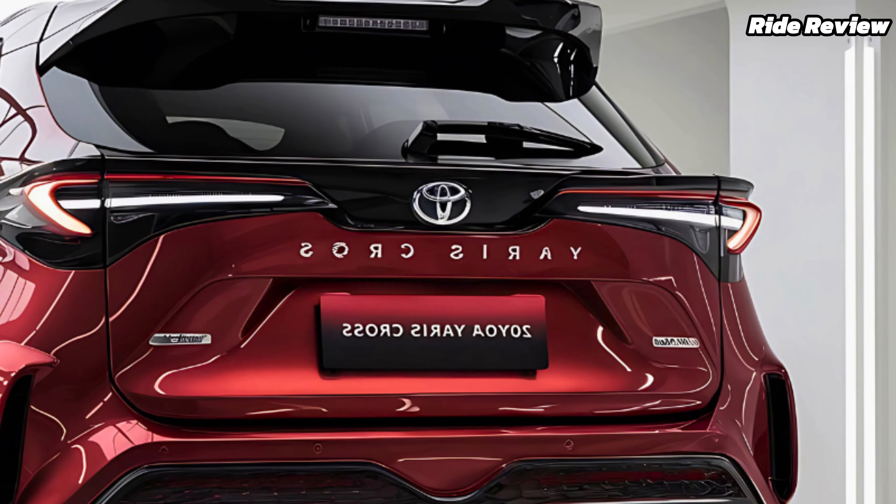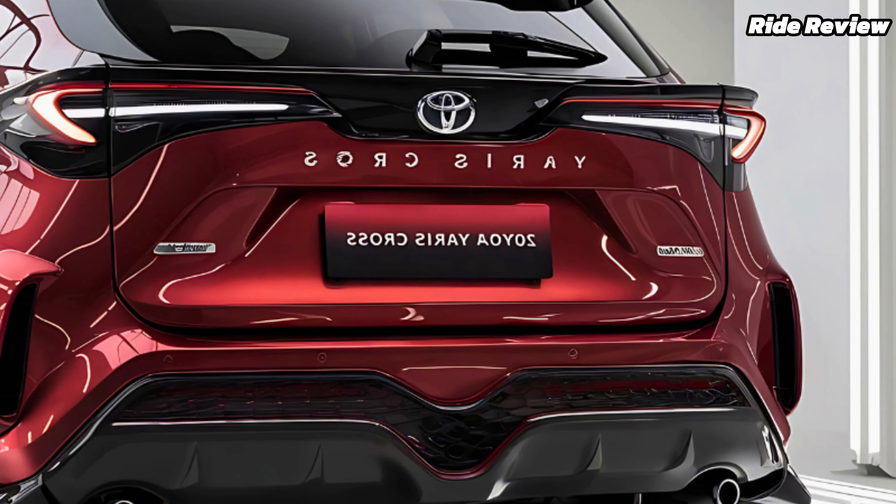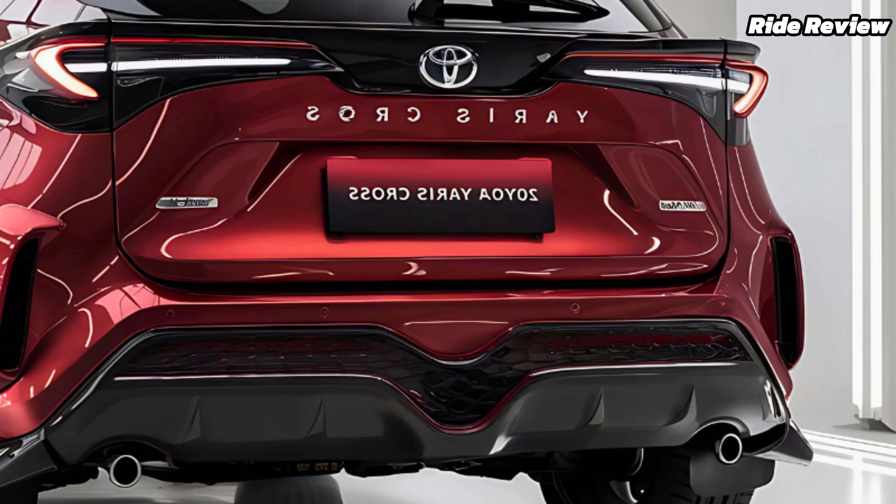The 2025 Toyota Yaris Cross is here to redefine what compact SUVs are all about, blending efficiency, versatility, and a touch of elegance.